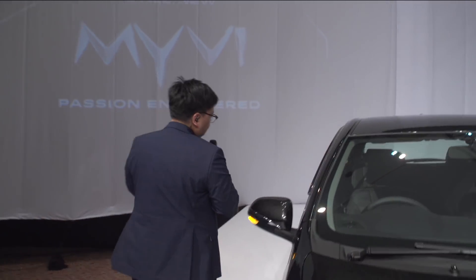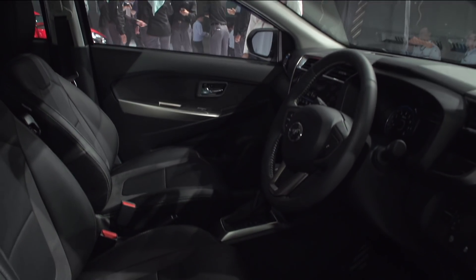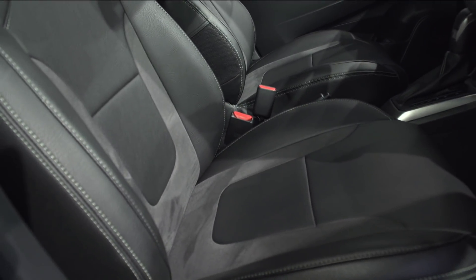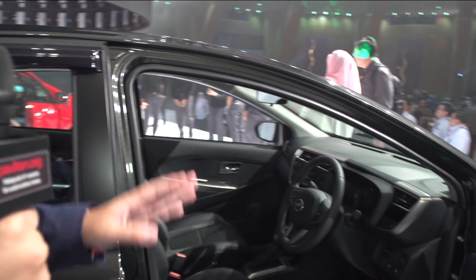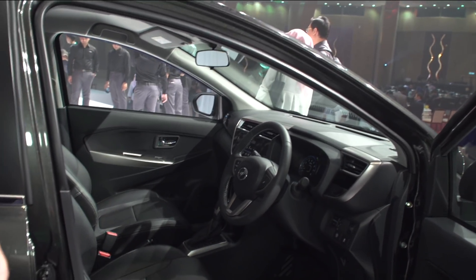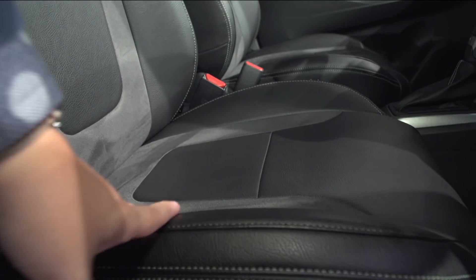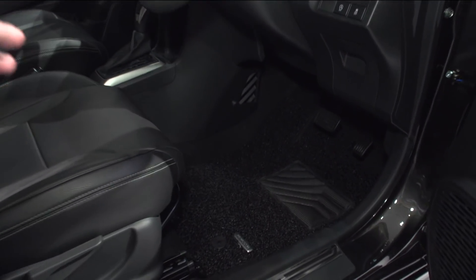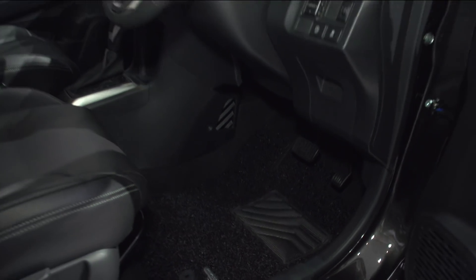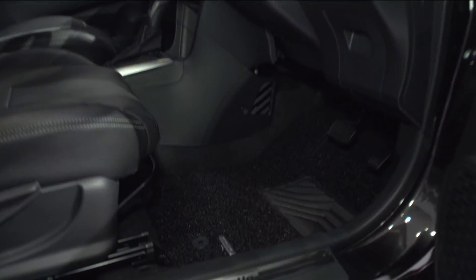Inside, the 1.3 and 1.5 High versions do not come with leather seats — they come with fabric, high-quality fabric, but fabric nonetheless. So if you prefer leather upholstery, you can get the Gear Up leather seat covers. For this time around, there are suede inserts within the front seats — very premium. And down there are coil mats to replace the standard carpets, plus a chrome plate. Instead of going to an aftermarket shop, you can get it all at your Perodua dealership.